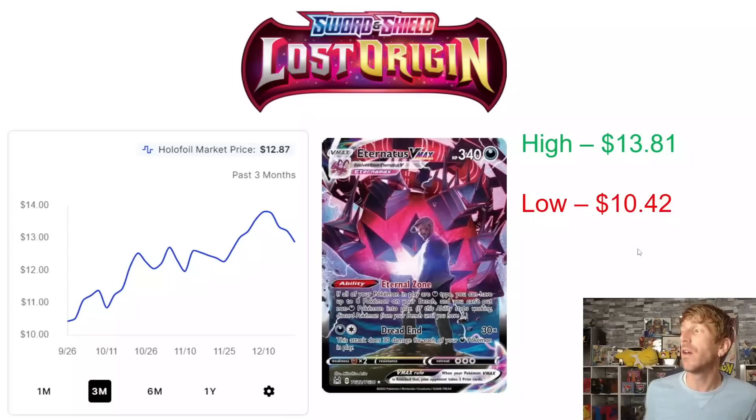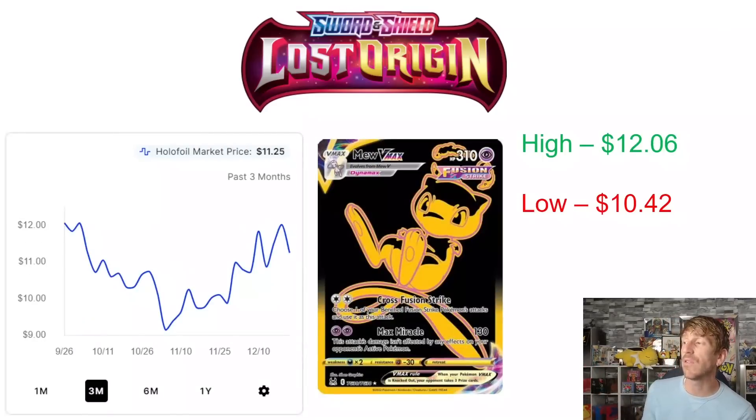Then we've got the Eternatus VMAX. This card has been steadily rising since the set came out. At the end of September it hit a three-month low of $10.42, then has had very slow, organic growth. It hit a three-month high of $13.81 at the beginning of December. It's backed off a little bit but is still sitting at $12.87, still following that upward trajectory trend — which is very interesting.